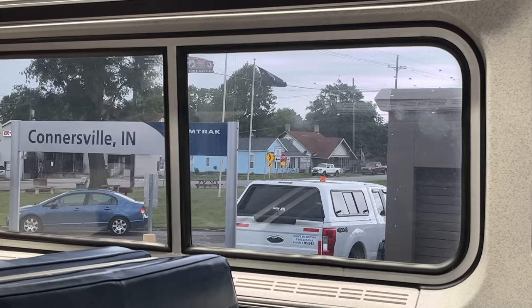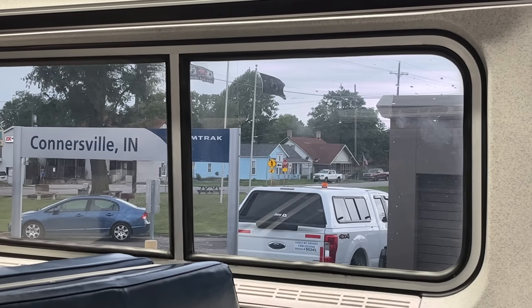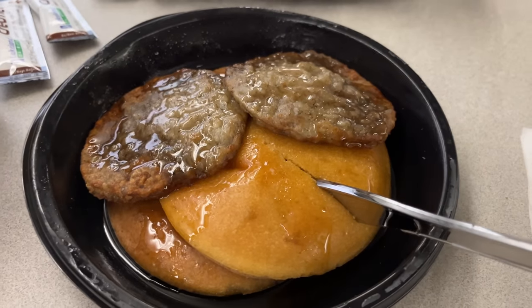We rolled into Indiana and got our breakfast just past 8am. Will stuck with the pancakes and sausages, and I tried the cheese omelette. For a future breakfast, I would alternate between the two just to mix it up.